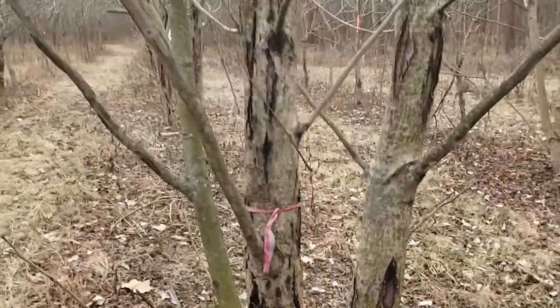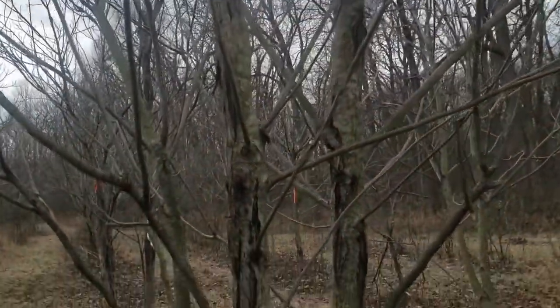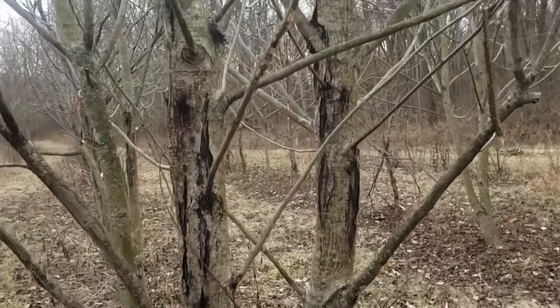So butternut, closely related to black walnut, but becoming very rare now, is one of our important native Indiana nut-producing trees.